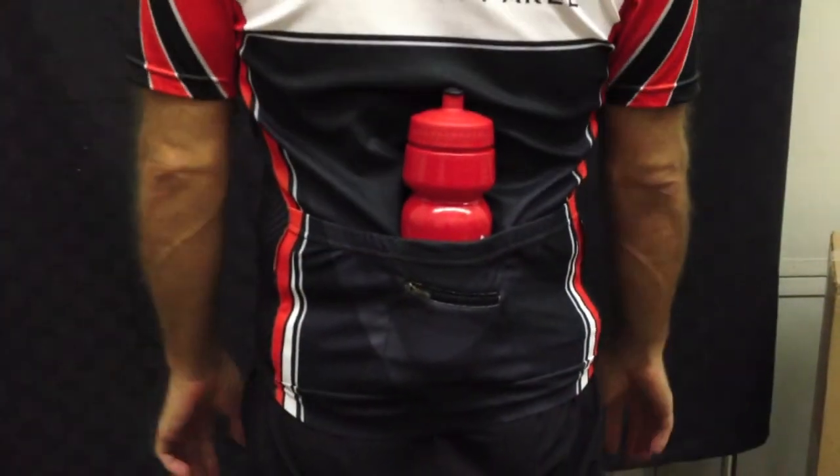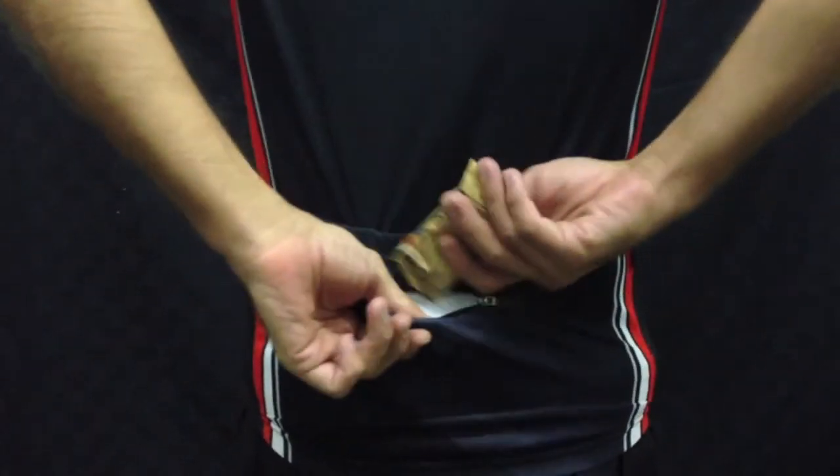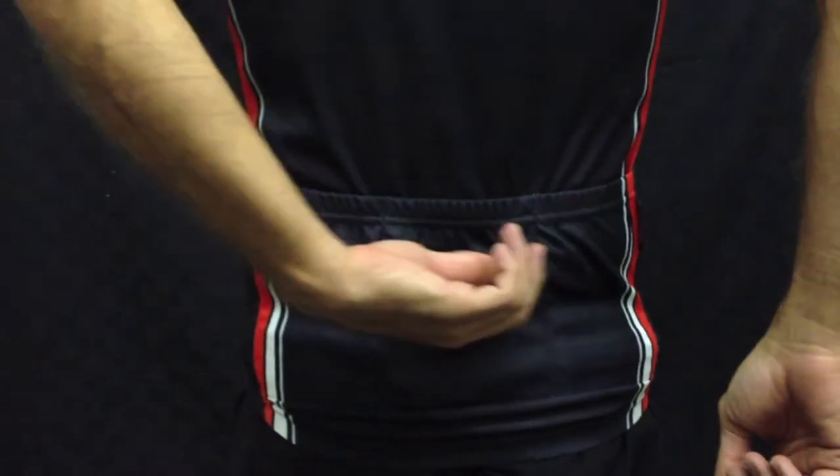I'm very happy with the three pocket size on the back, so I can take all the things I want whenever I go on a big ride. But most importantly, I have the key pocket — that's the fourth pocket on the back side with a zipper. Very helpful if I want to take extra money, an iPod, or obviously keys.